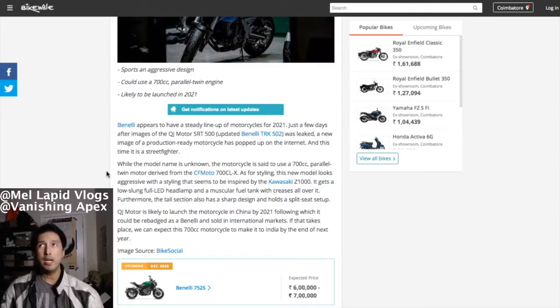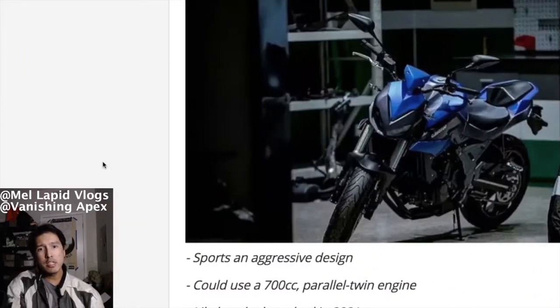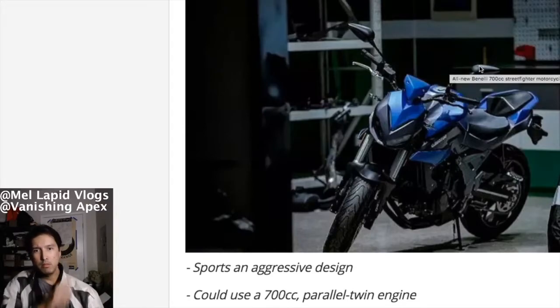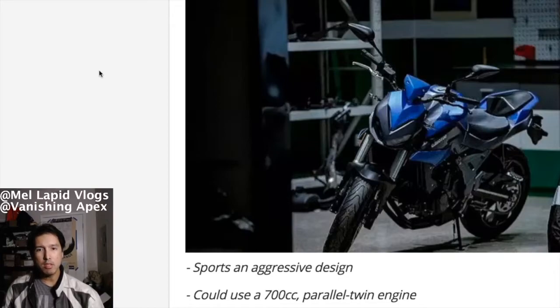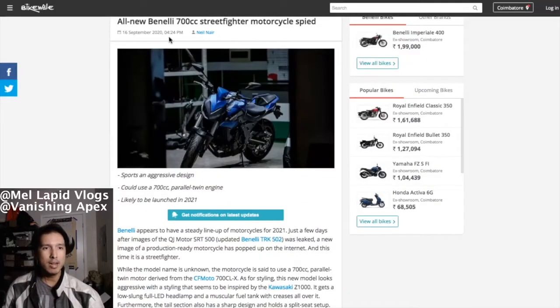There's the SV-650, the MT-07, but no word yet about this bike. As you can see, it looks like a mock-up of a Z1000 because of that headlight — looks a bit weird. But hey, more bikes the merrier. I'll call it the TRE 700 — just to revive the TRE name.